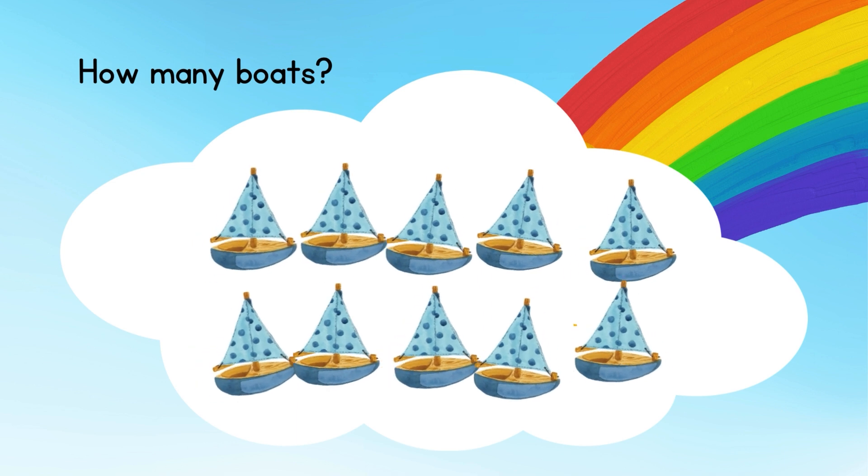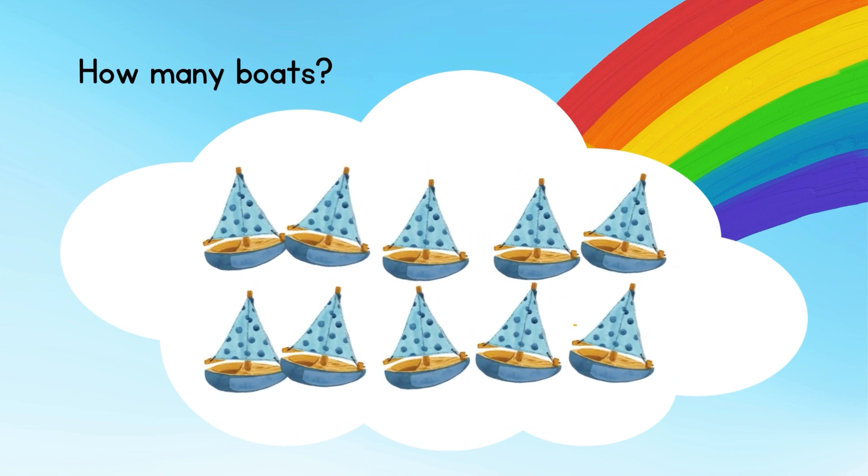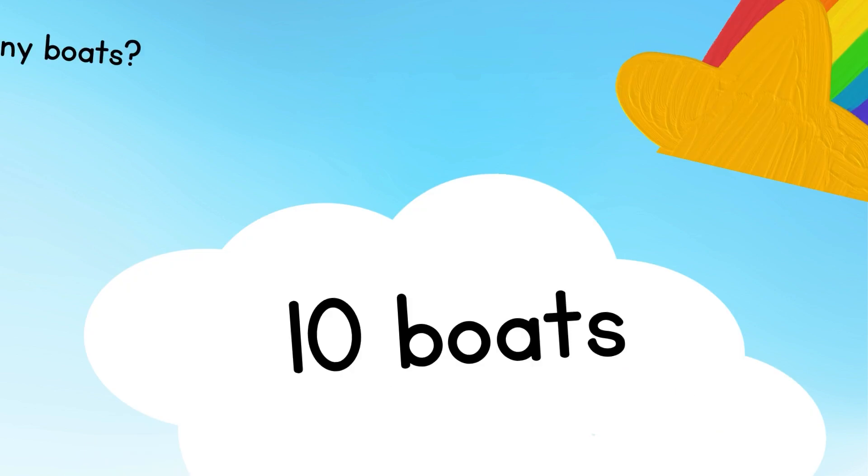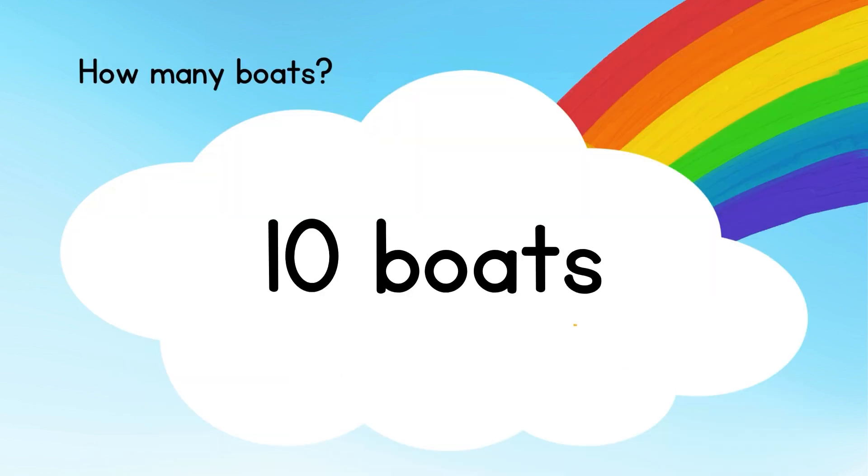Next, how many boats are here? Answer: there are totally 10 boats here.